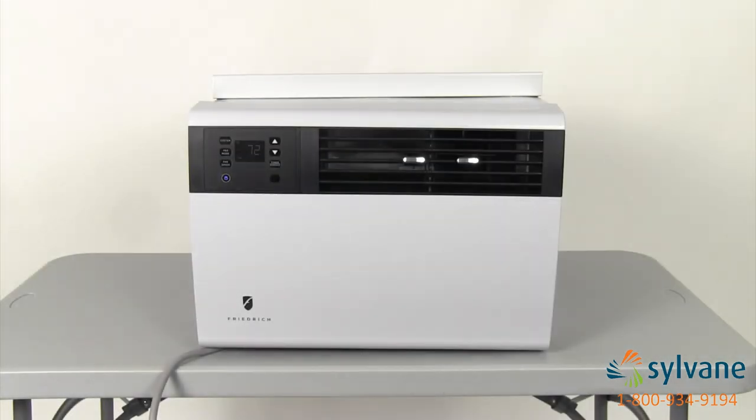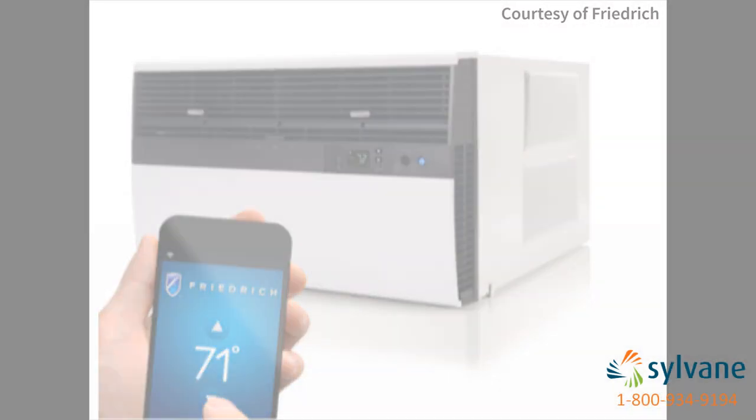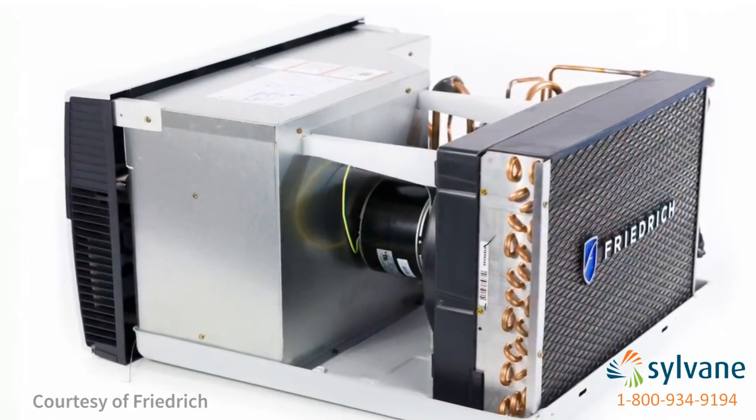Hi, I'm Dalton with Sylvain, and I'm here to tell you about the Friedrich Cool window air conditioners. Friedrich's top of the line window ACs are not only durable and full of customizable options, they can now be controlled wirelessly. The sleek models are extra quiet thanks to compact commercial grade parts and offer premium features rarely seen in window air conditioners.